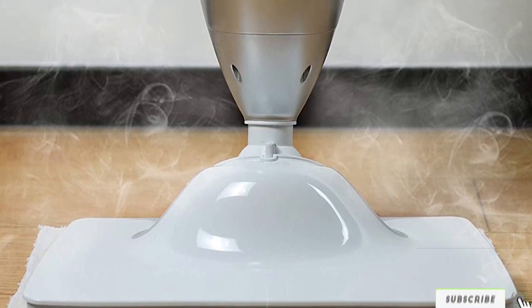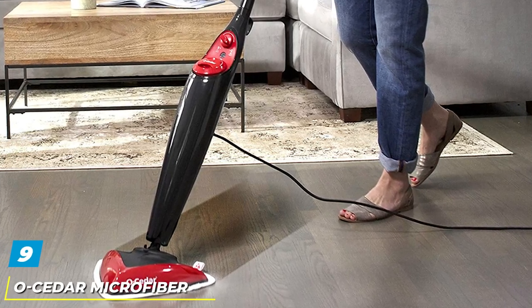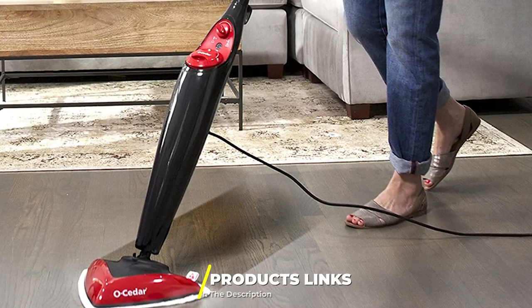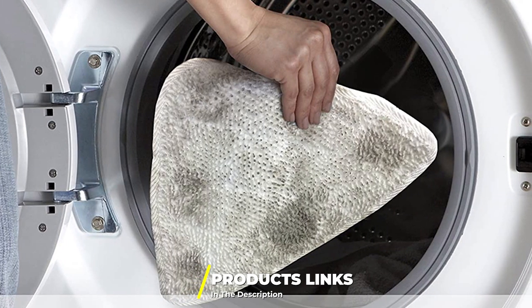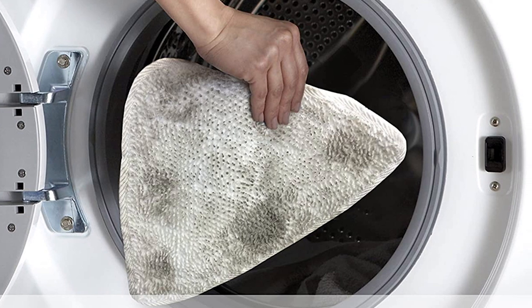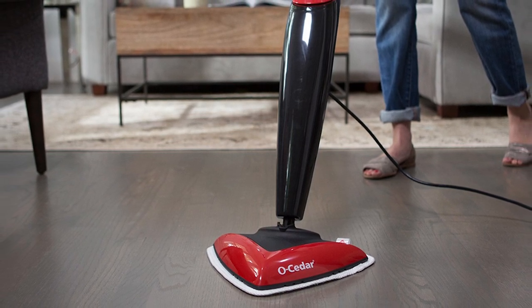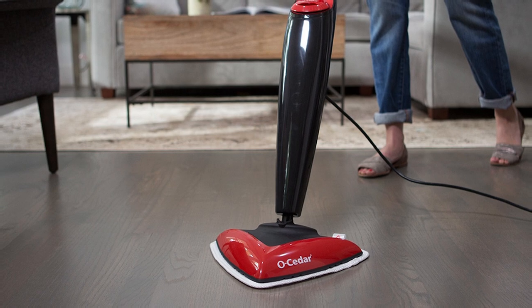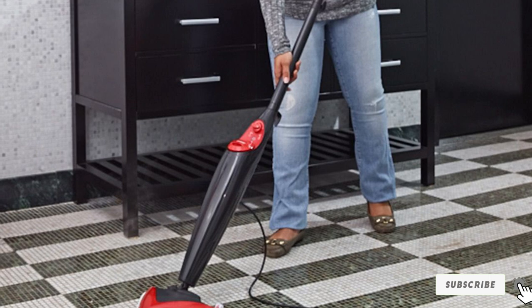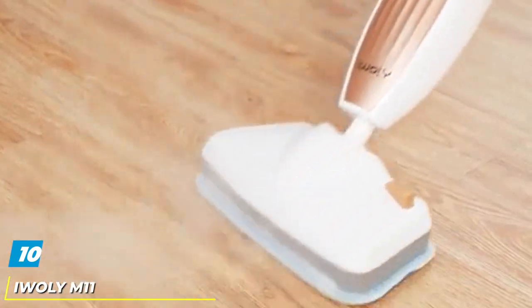Next at number nine, we have the Cedar Microfiber Steam Mop. One of the lightest, slimmest models on the market, it is designed to reach into corners and under tables without hurting your back or straining your arm. Weighing in at only 80 ounces, it is lighter than most steam mops. It features variable heat and can reach peak temperatures within 20 seconds. The mop head removes easily and is washer safe — you can toss it in with other towels, meaning you won't have to spend money on replacement heads.